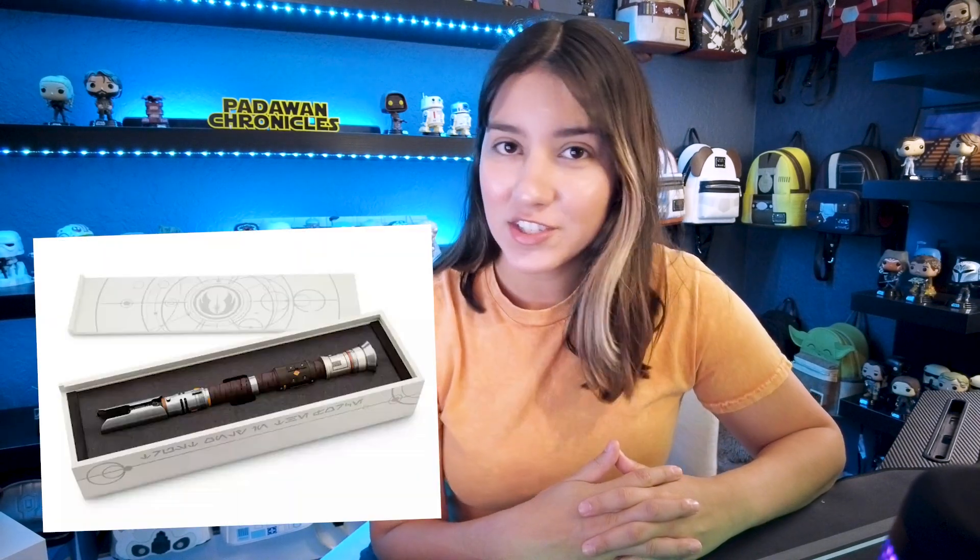So I bought the $400 Cal Kestis limited edition lightsaber at Galaxy's Edge on May the 4th, and this is that unboxing video. We're going to see the lightsaber. I'm going to show you guys what it looks like, but first here's the quick backstory of how I acquired this Cal Kestis lightsaber.